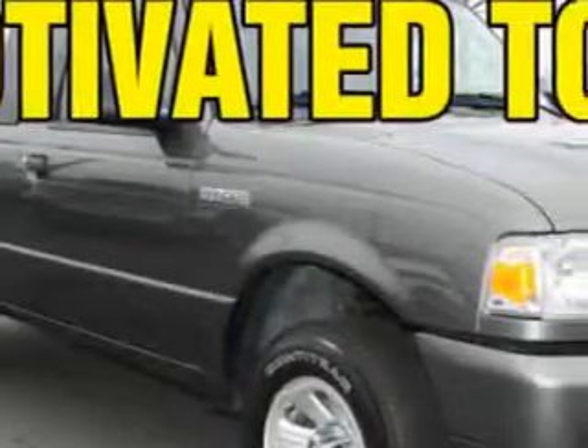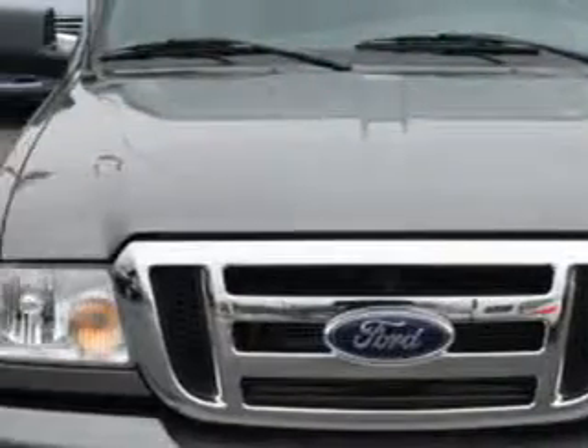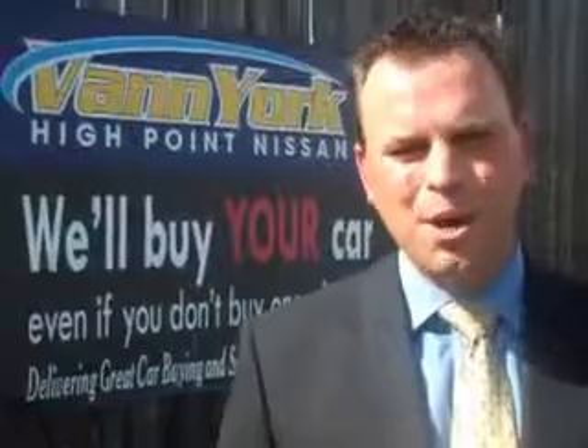Vann York's High Point Nissan knows you want more in a car. You will love this great 2011 Ford Ranger, equipped with a six-cylinder engine. Enjoy an impressive 21 miles to the gallon. This truck features on steering wheel audio and cruise controls, tire pressure monitor, trailer towing hitch, and much more.